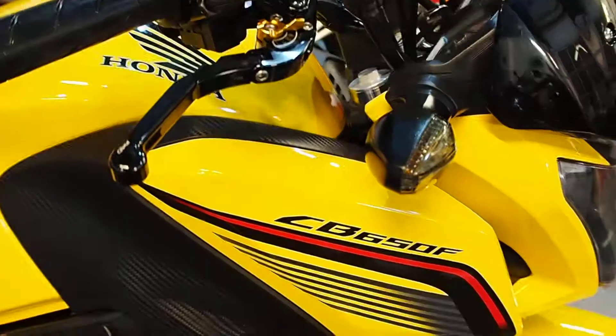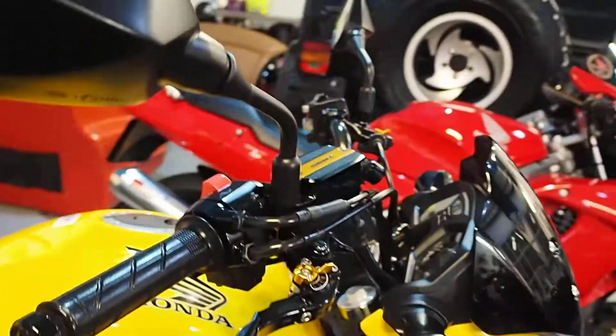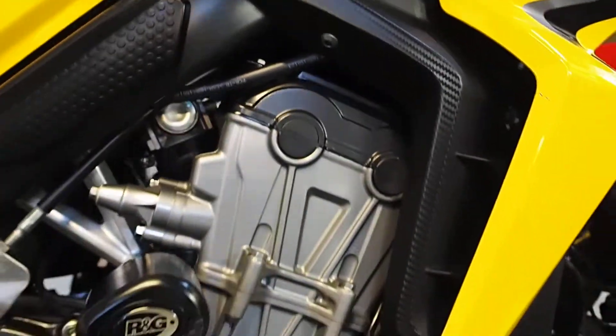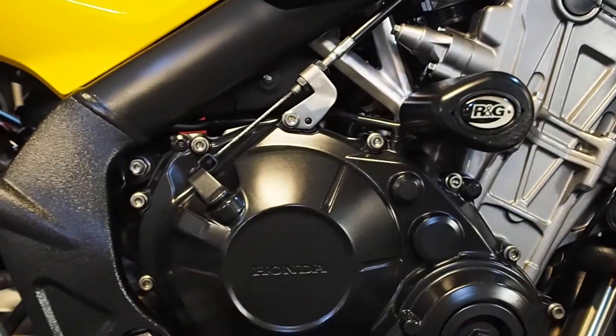Some fancy levers and a fancy reservoir cover up there. Really clean and tidy. RNG bungs — little mark on the end of the bung there, so it's obviously touched something.